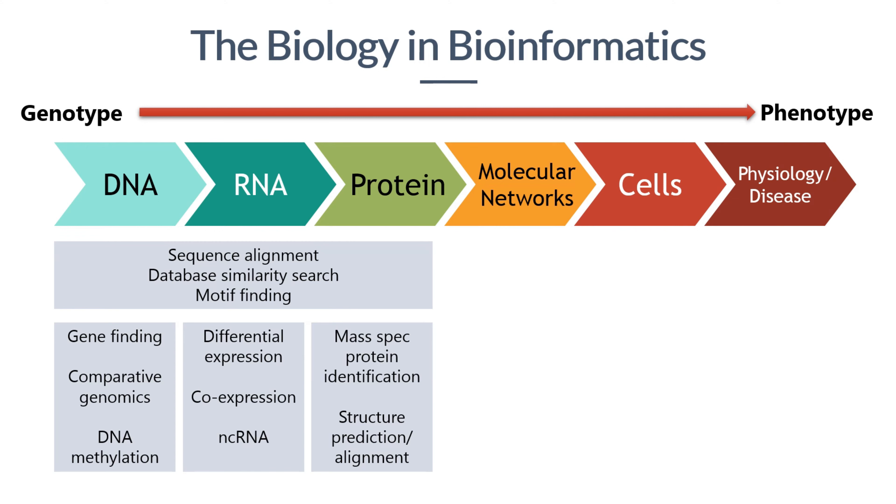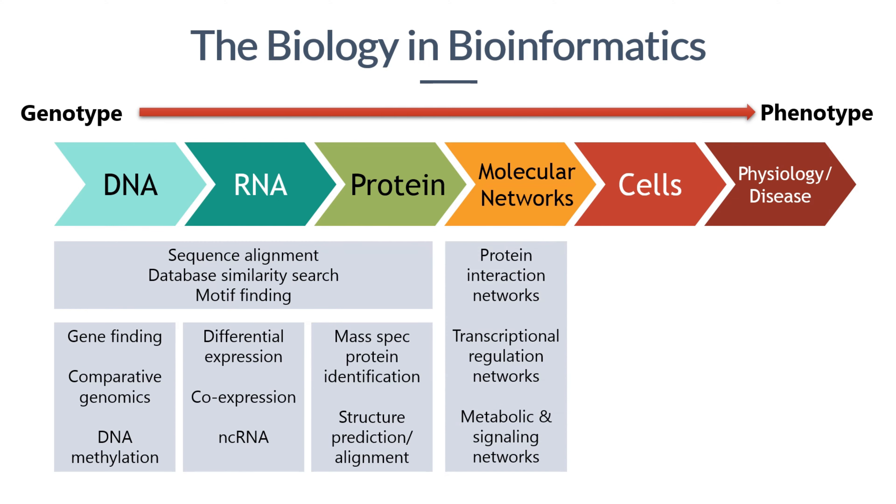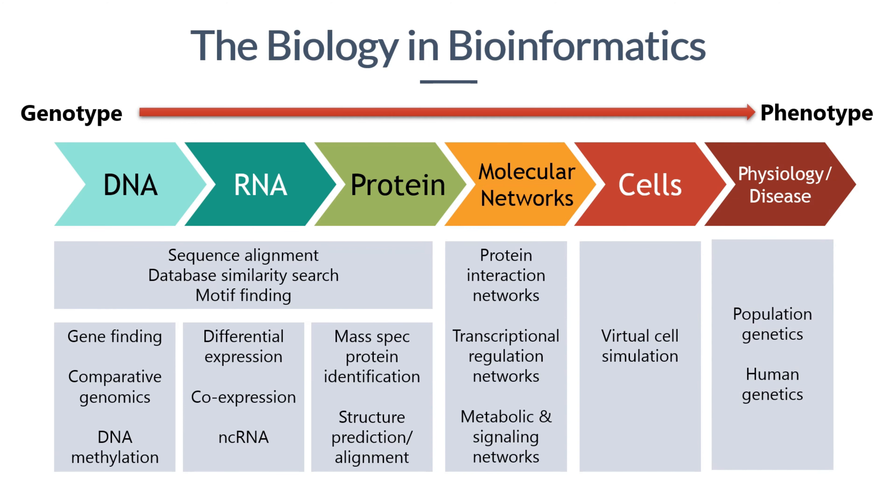How can we predict the three-dimensional structure of a protein from its sequence? Molecules do not exist or function in isolation; instead, they form complex molecular networks. How can we construct protein-protein interaction networks, transcription regulation networks, and metabolic and signaling pathways? What are the dynamic features of these networks? Furthermore, with these data and research, how can we simulate a virtual cell? And how do we compare different people's genomes and use population genetic approaches to identify the gene mutations that cause diseases? From these examples, we can see that there are many interesting and important questions in life sciences that await bioinformatics investigation.